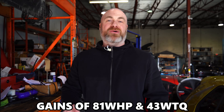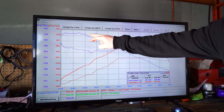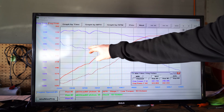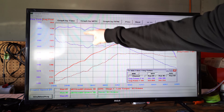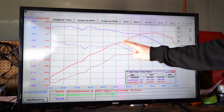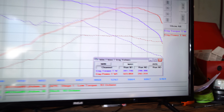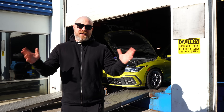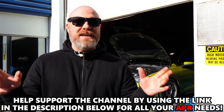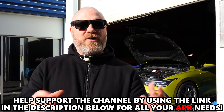First three runs done. APR software made 81 wheel horsepower and 43 wheel torque over stock. Looking at the graph, for some reason it pretty much mimics what we see on the stock tune in terms of torque — nice and flat, but with a little bit of a dip. Whereas the wheel horsepower looks a lot nicer, really linear. Power hits peak at about 5,700 RPM. Check out the link in the description below for all your APR hardware and software purchases.